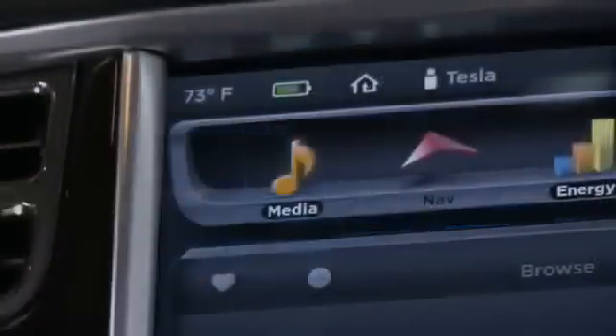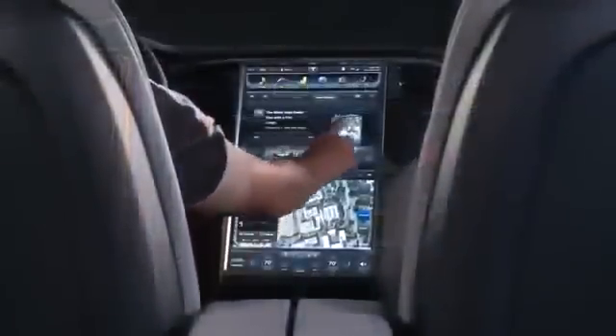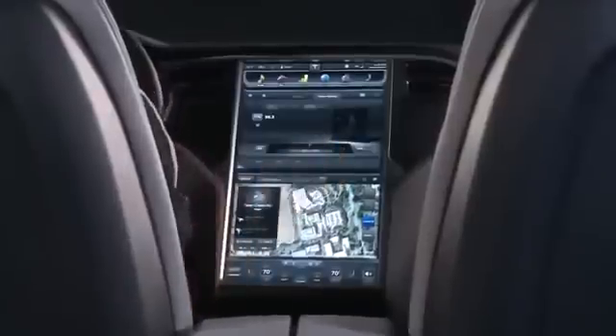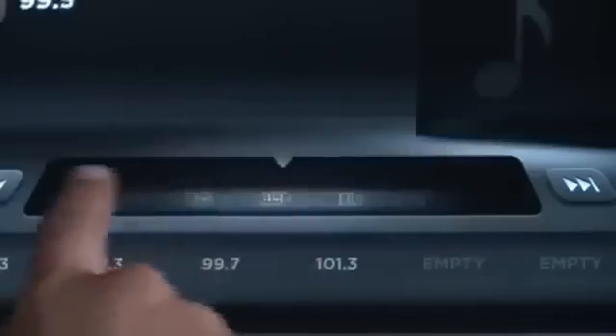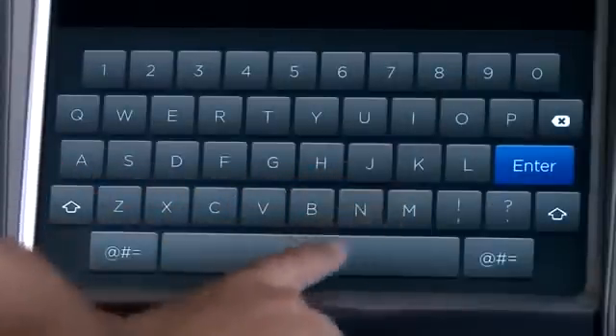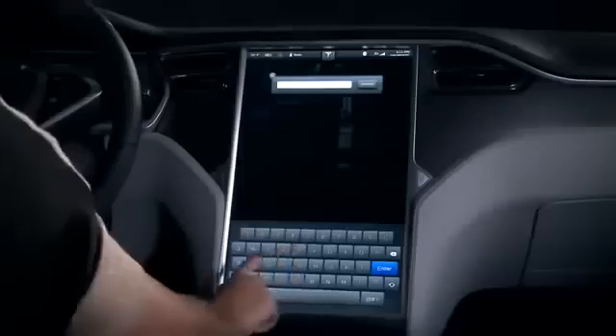Designed to operate the latest music and multimedia programs, the Model S media player is second to none. Terrestrial and HD radio come standard, while Internet connectivity and the sound studio package offer boundless web and satellite radio optionality.